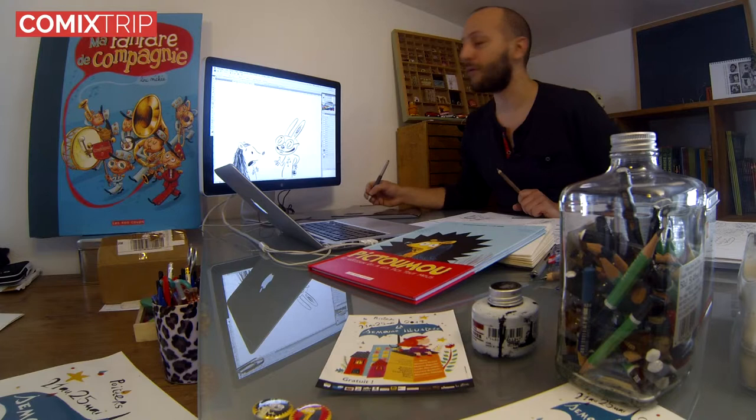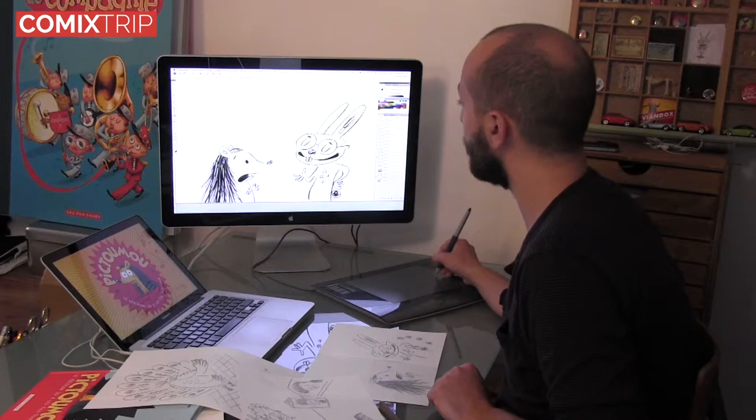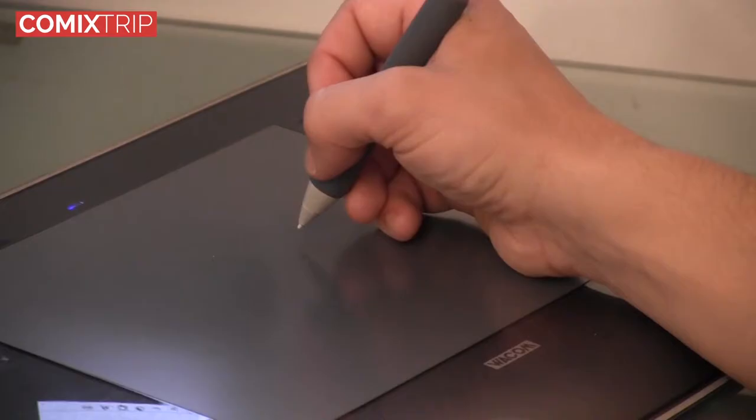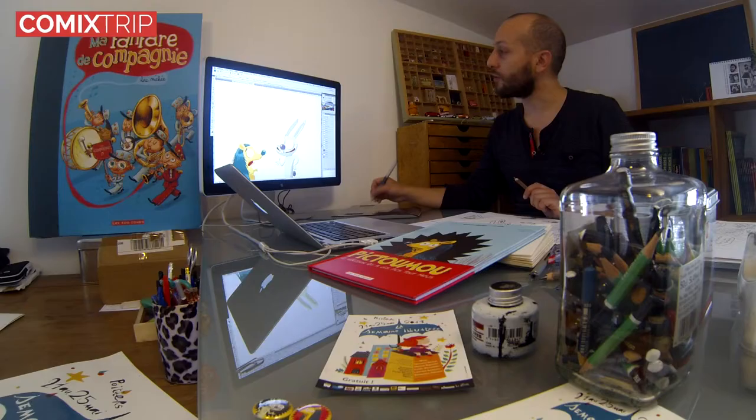Ce dessin, je le scanne. Voilà ce que ça donne une fois qu'on le scanne. Et puis ensuite, je colorise à l'ordinateur avec la tablette graphique. Il ne faut pas se laisser impressionner, c'est ni plus ni moins qu'une souris en forme de crayon. Donc je fais les couleurs — ça ressemble à des choses comme ça, à peu près. Je redessine les couleurs. Voilà, si j'enlève le trait, on s'aperçoit que c'est juste des aplats de couleurs.